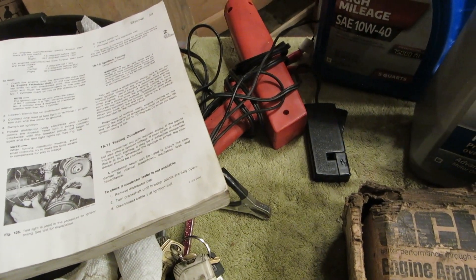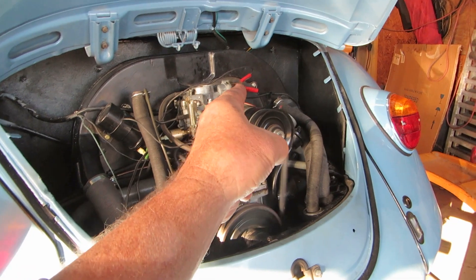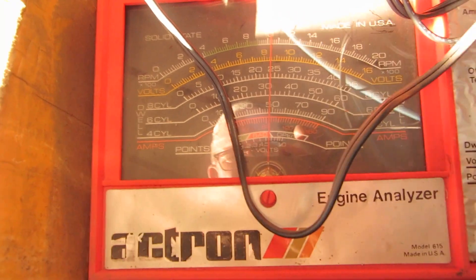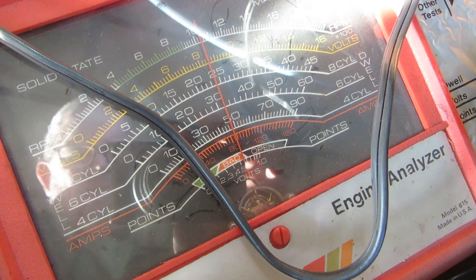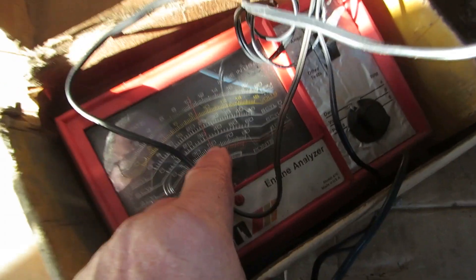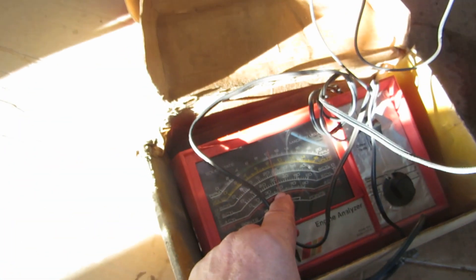I have my dwell meter hooked up — the green wire goes to the distributor. If you can't find a power source, use the one on the end of the choke. I'm using the fuel pump for the ground. If you look at the four-cylinder mark, we're right at 48 — maybe 47.5. That's close enough for me.